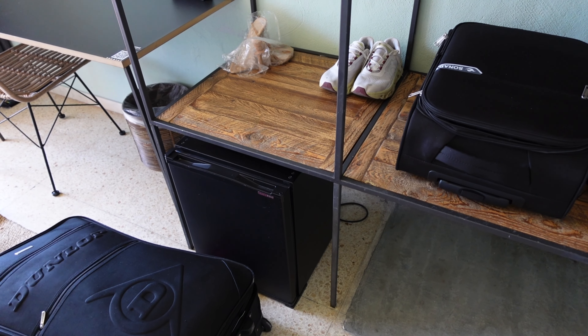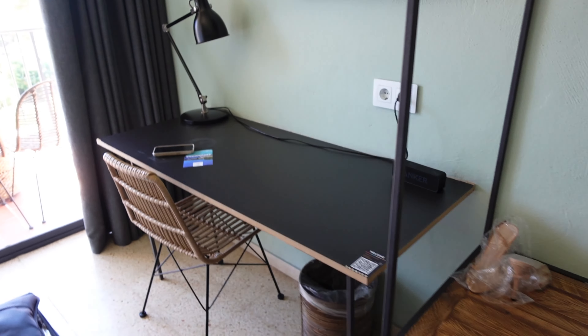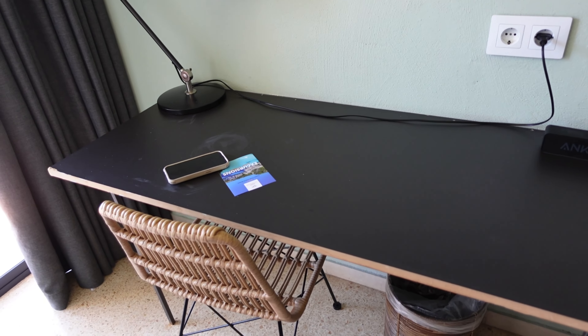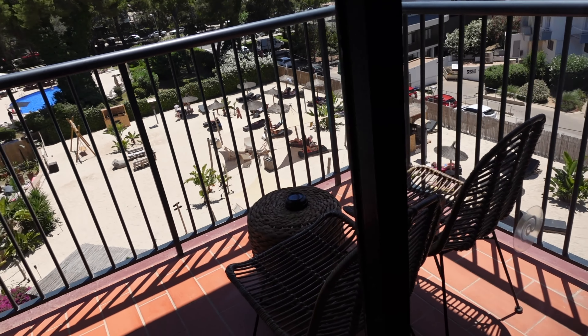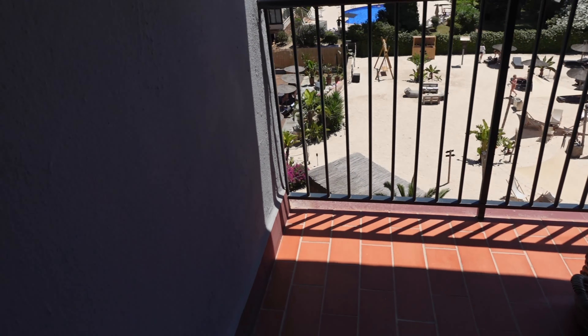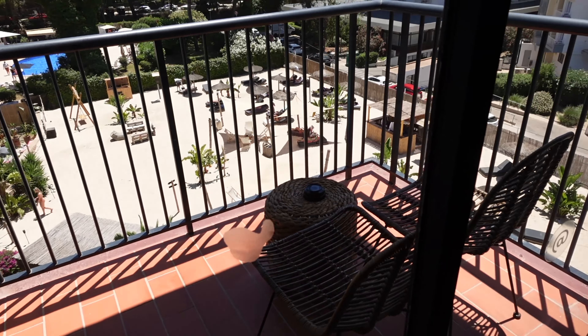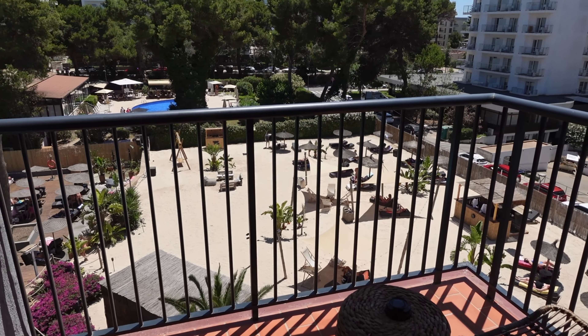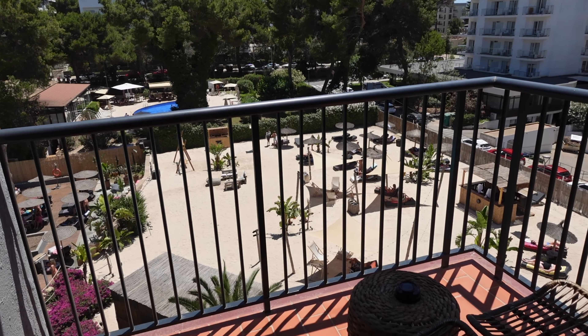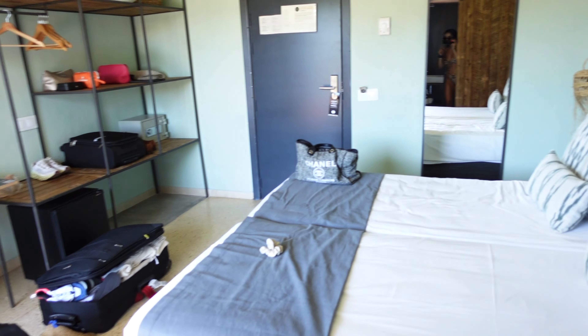We've got a fridge which I love - I hate when hotel rooms don't have a fridge because we need water and bits and bobs. A little dressing table where I'm assuming I'll do my makeup. And then we actually do have a balcony - it is just small and it's locked so I can't get out. It's a small balcony but it looks out over this little beach area at the end of the hotel, which is cute. And then this is the bathroom - I mean, it is super cute, it is just quite small.